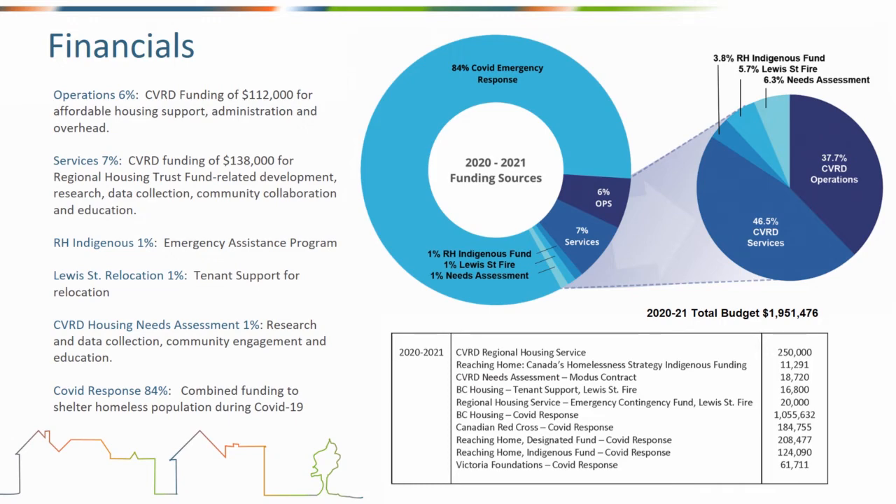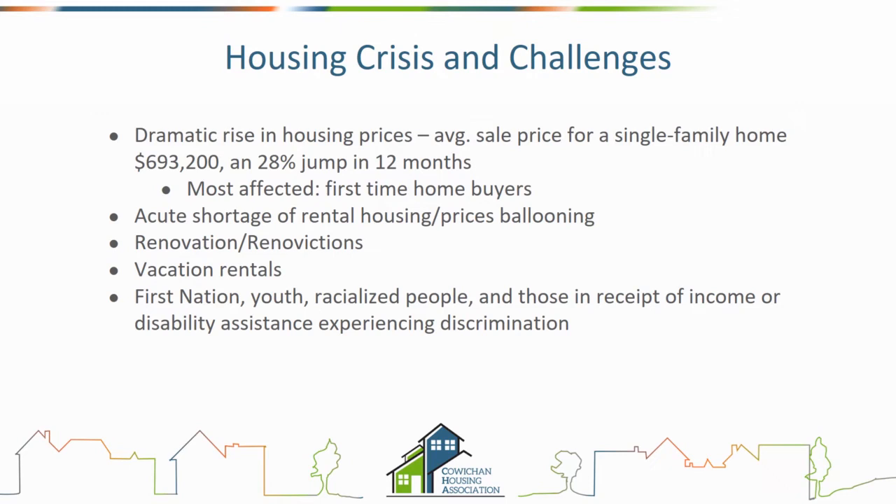In terms of the housing crisis and challenges, there's been a dramatic increase in the average sale price for single-family dwellings as well as condos. This is having a dramatic impact on so many people, but most particularly we're hearing from first-time home buyers finding it incredibly difficult to get into the market. There's also an acute rental shortage — rental housing is a very huge issue of concern identified across the CVRD, with prices also escalating significantly.